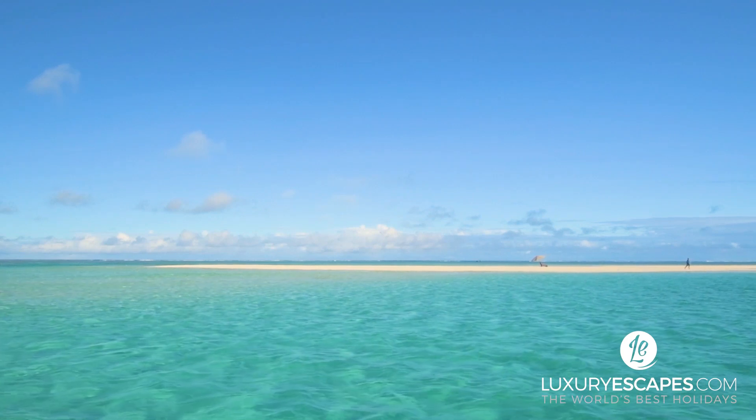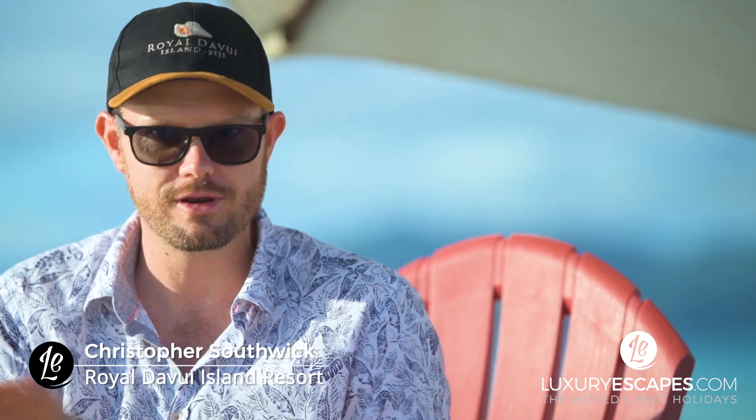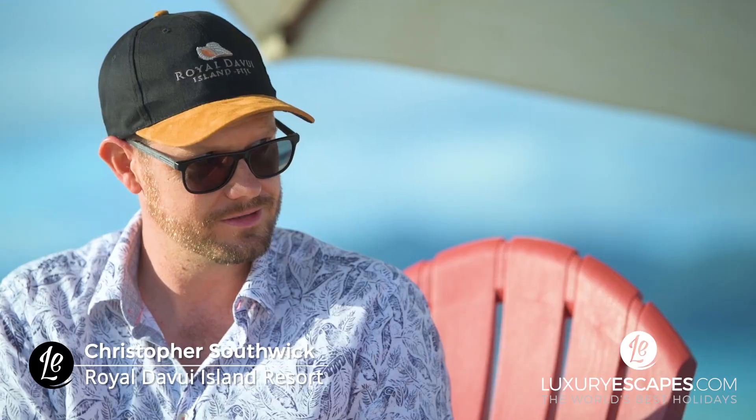Chris, is there a name for this stunning stretch of sand? Funnily enough, that is one of the cool things about it — you get to name it, because there is no name for it. At high tide it's completely covered, so whatever you name it during low tide is legally its name until the water comes back.